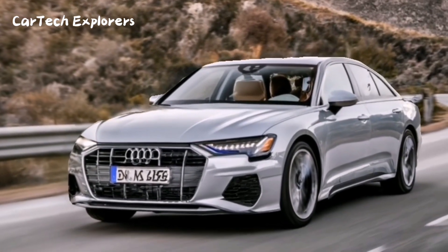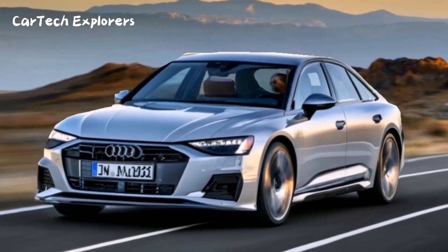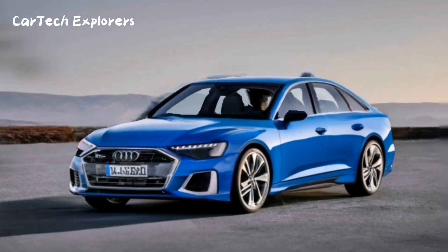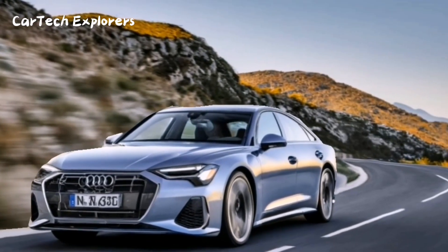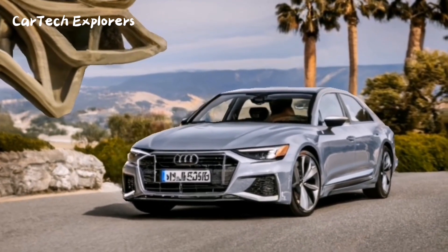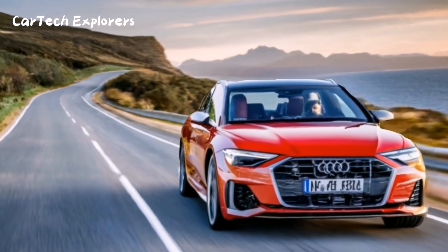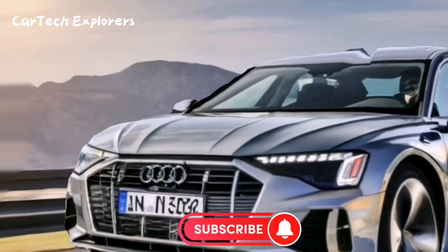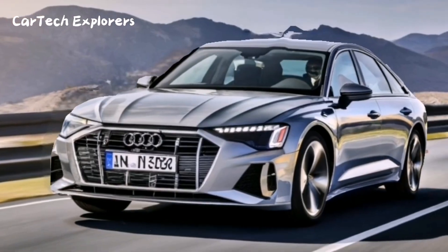When you take a look at the redesigned A6 in some recently spotted spy photos, you'll notice some striking changes. The car sports entirely new headlights and taillights, giving it a fresh and modern look. The front end and fascia have also received some updates. However, it seems unlikely that the cabin or the engine will undergo any major changes.